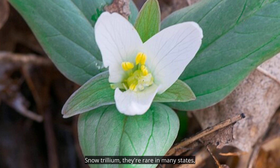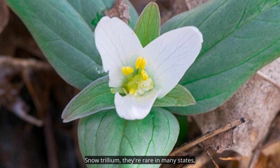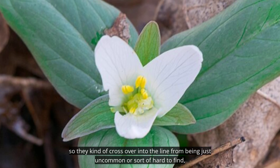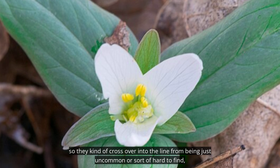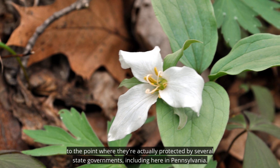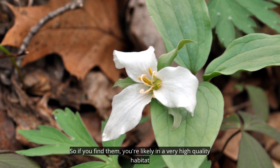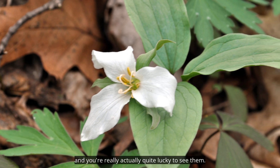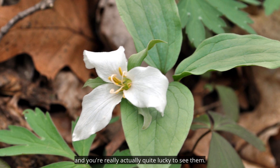Snow trilliums are rare in many states, so they kind of cross over from being just uncommon or hard to find to the point where they're actually protected by several state governments, including here in Pennsylvania. So if you find them, you're likely in a very high quality habitat and you're really quite lucky to see them.